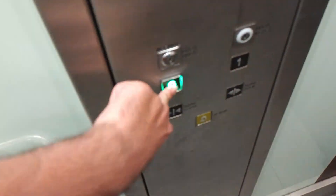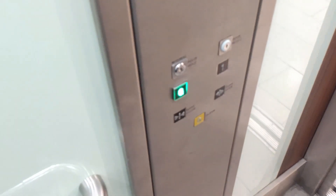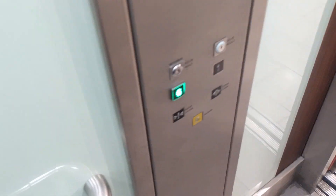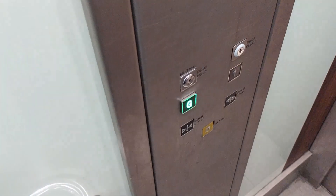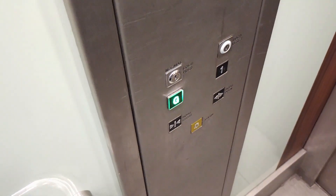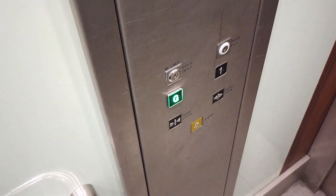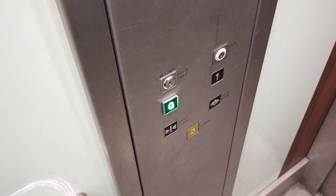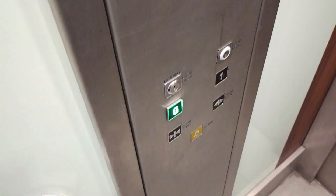Mind the door, please. It's a Trainworks one. Mind the door, please. It's a usual Oakland. The voice isn't very loud in this one though. Here we are back at G.